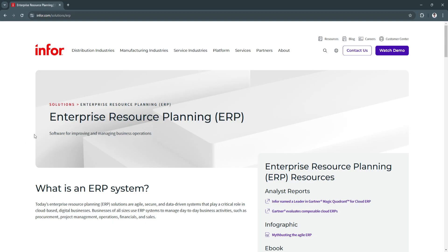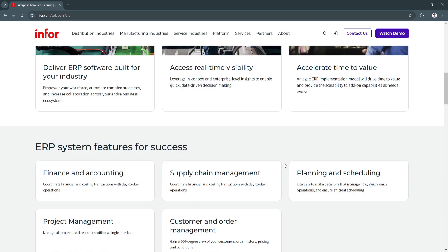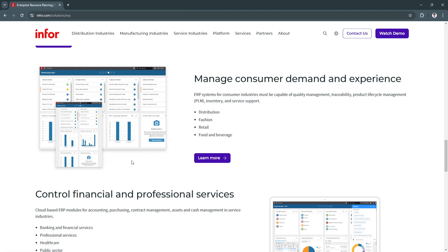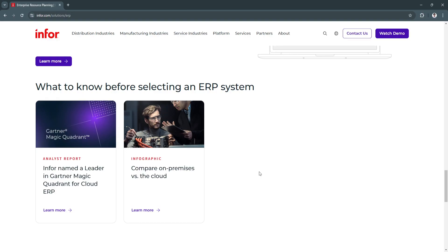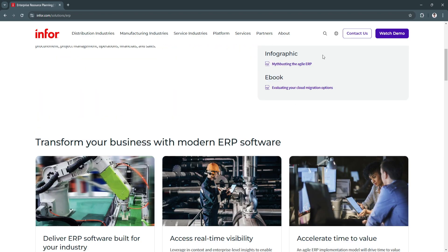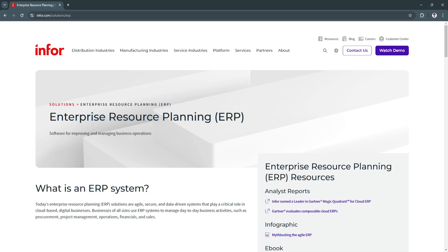If you need more information about Infor ERP, you can go to Infor.com/solutions/ERP. From here, you'll see all of the features they offer, including tables and dashboards with sample pictures. You can also find guidance on what to know before selecting an ERP system, and you can watch their demo or contact them to use their ERP solution.